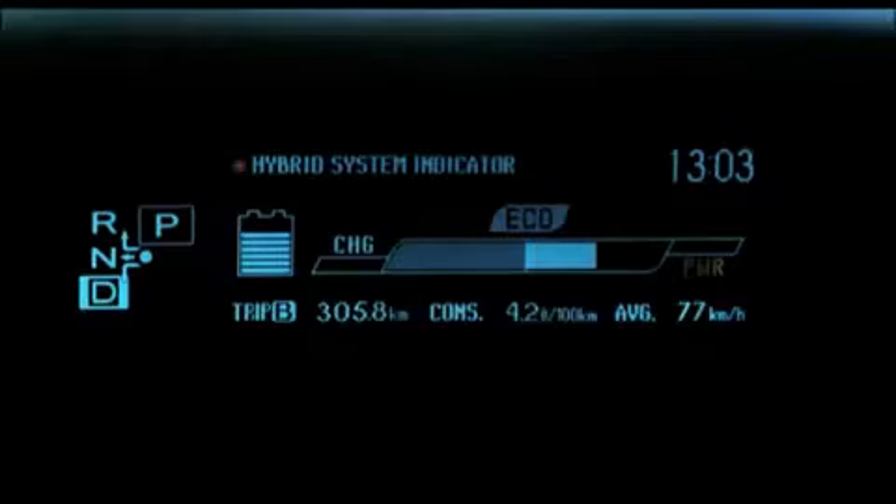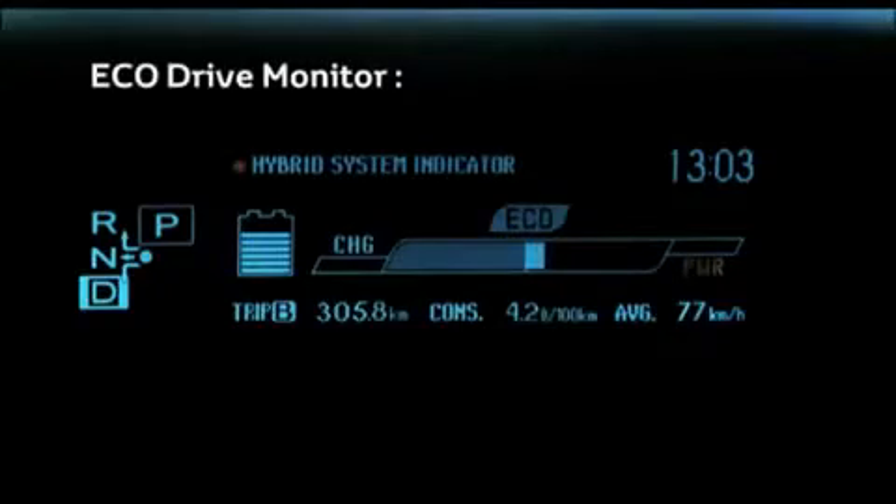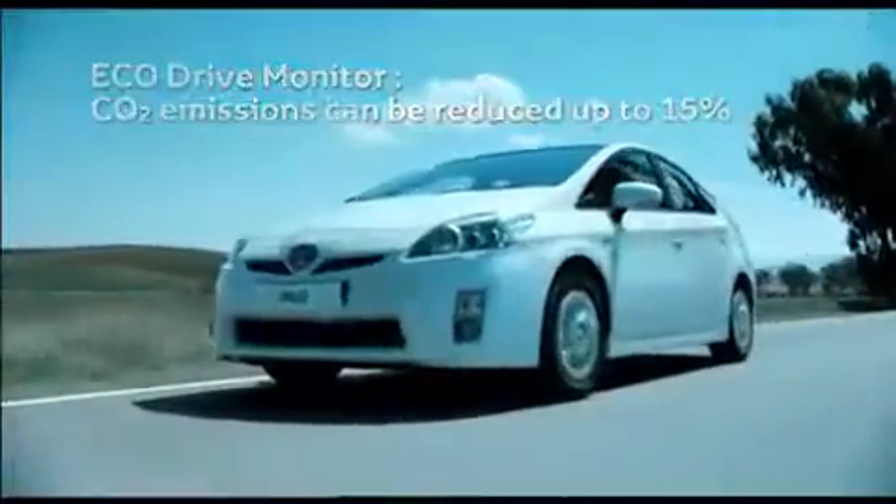Driving Prius in eco mode and using the eco drive monitor can reduce CO2 emissions by around 10 to 15%.